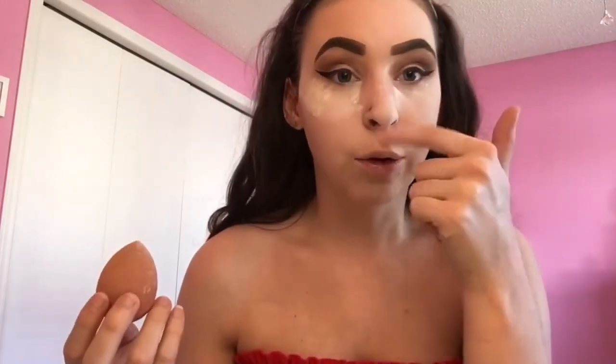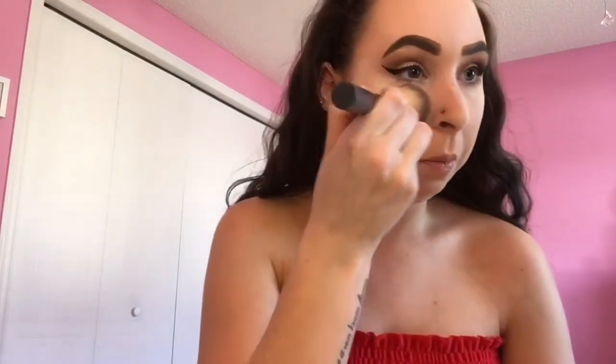This one was 42 Canadian and the other one is 48, so I was trying to save a little. I also like to put powder on my nose because it makes my makeup stay better. You know when you go out for a long night and your nose gets super pink at the top? This helps so much. Now that I've let it sit, I'm just gonna wipe it away.